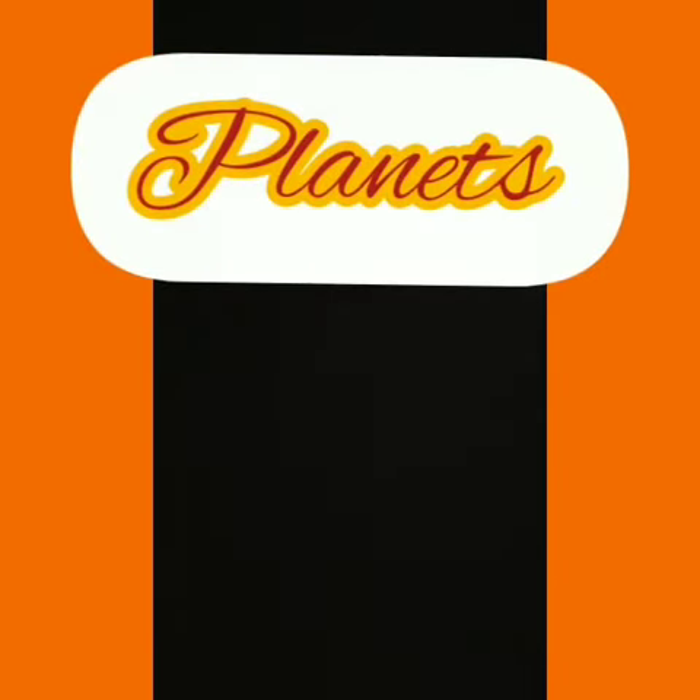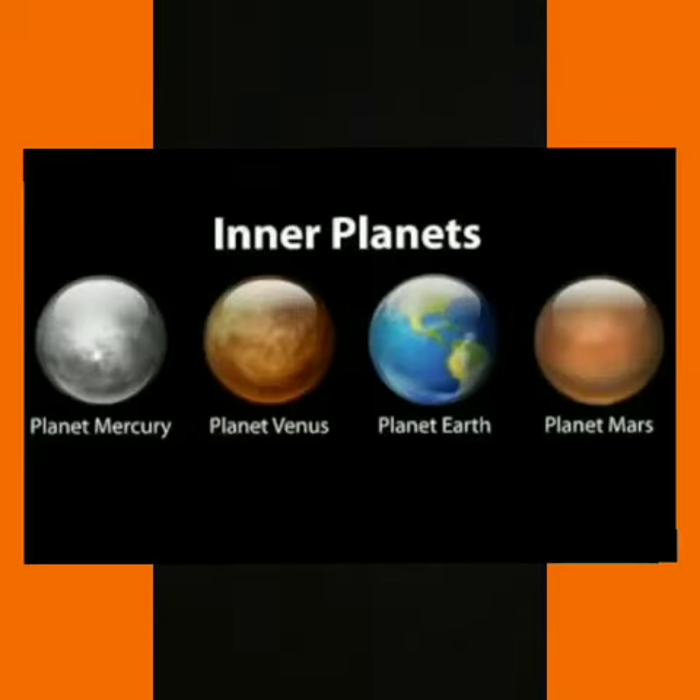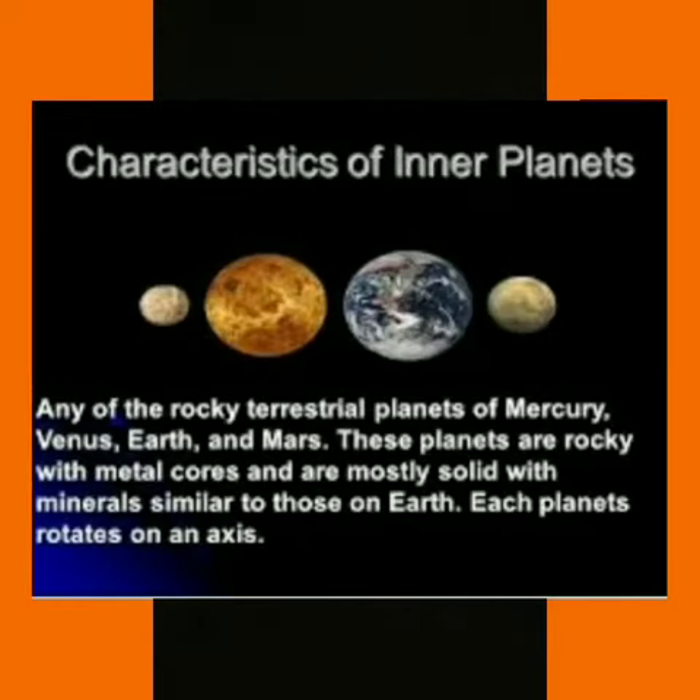Planets are also categorized as inner planets and outer planets. Mercury, Venus, Earth and Mars are very close to the sun and are therefore called inner planets. These planets are made up of rocks.